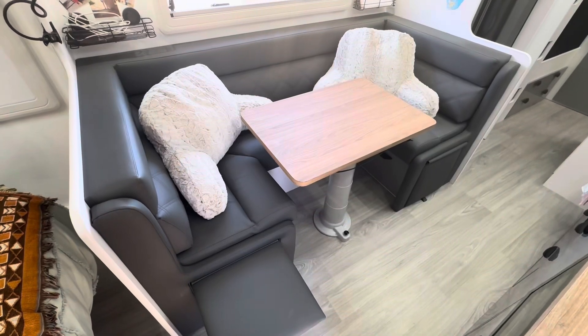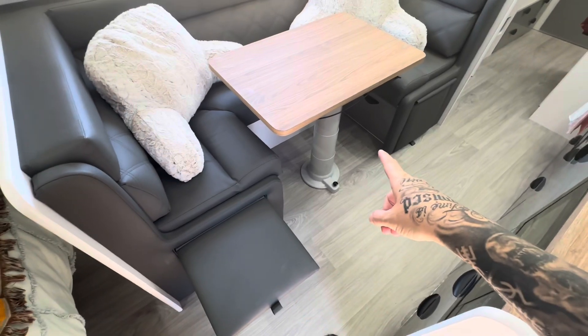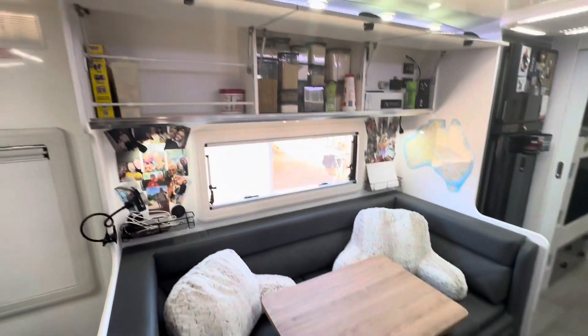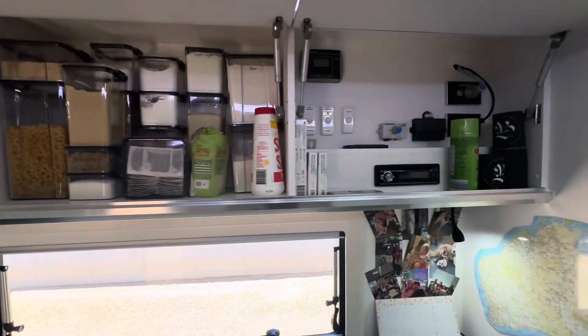This is our dining area. Down here you've got little leg rests, and under the seats there are drawers on both sides where we keep our board games and stuff. Going up, there's more storage above — cupboard storage.